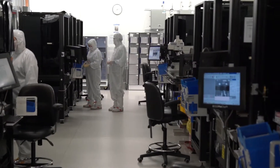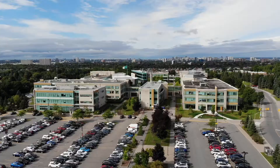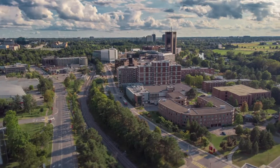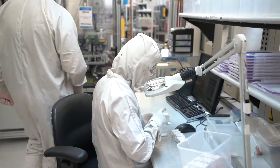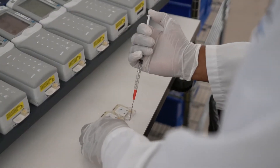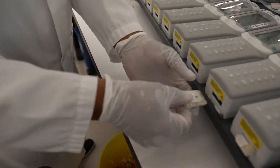Ottawa has access to truly great talent. With the highest concentration of scientists and engineers in Canada and the second highest concentration in North America, Ottawa attracts some of the best STEM talent in the world. As a high-tech hub, Ottawa is supported by many colleges and universities that develop a pipeline of world-class talent. Abbott's Ottawa site has over 730 employees, and 70% of them have a college degree or higher. Access to great talent is a critical reason why we chose to locate in Ottawa.